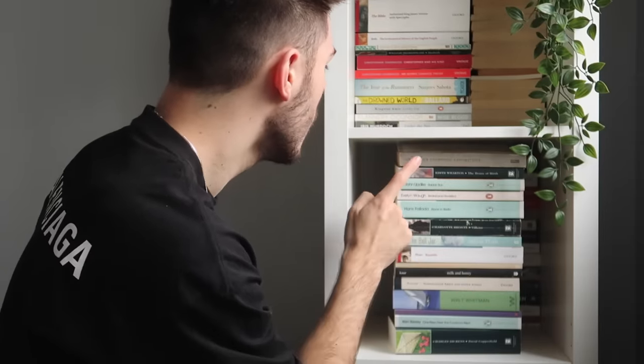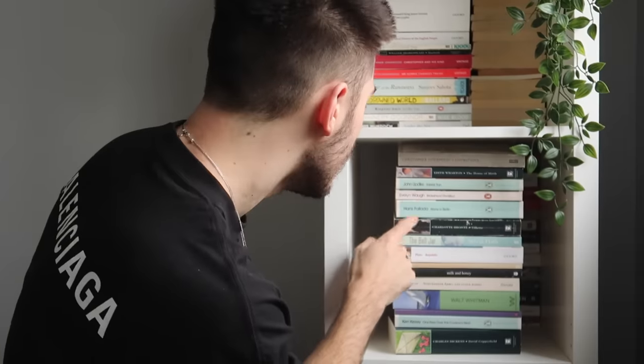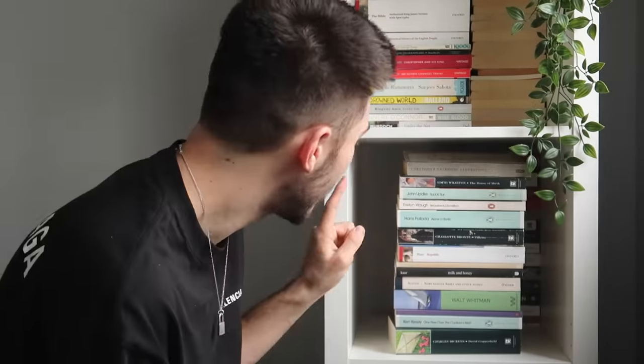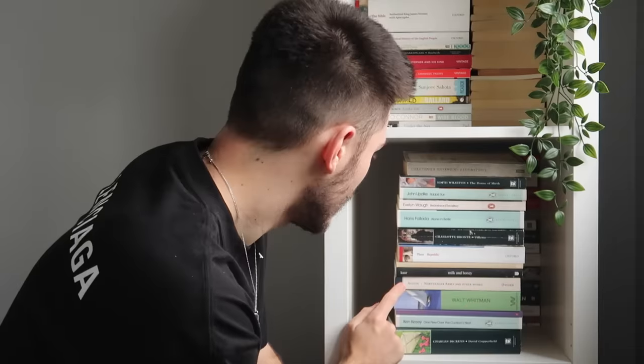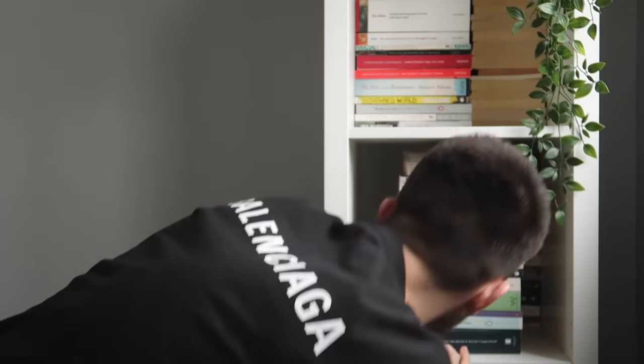The House of Mirth by Edith Wharton. Rabbit, Run by John Updike. Evelyn Waugh's Brideshead Revisited — if you're going to read some Waugh, I would recommend Vile Bodies instead of this one. Alone in Berlin. The Tenant of Wildfell Hall by Charlotte Brontë. The Bell Jar by Sylvia Plath — one of those books that is just essential reading; so incredibly written, all about mental health and femininity and beautiful. Then we have Plato's Republic, T.S. Eliot's The Wasteland, and Rupi Kaur's Milk and Honey. Maybe it's kind of sacrilegious to have Rupi Kaur and T.S. Eliot next to each other on a bookshelf, but that is the joy of this right here.